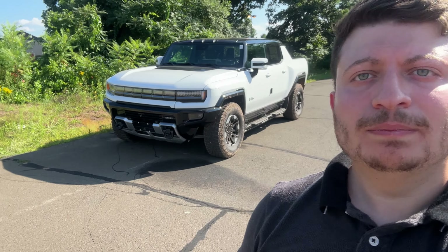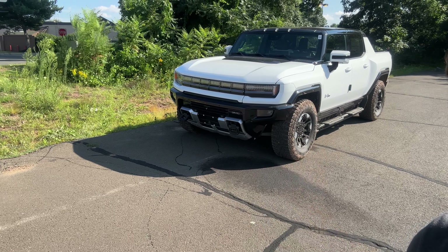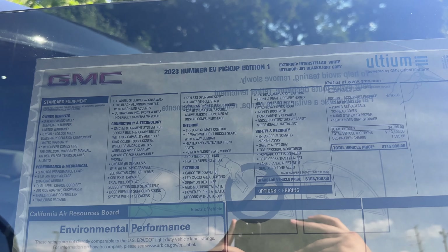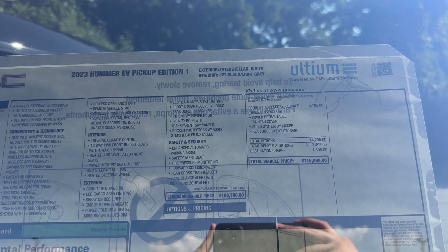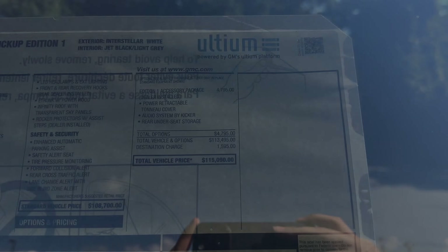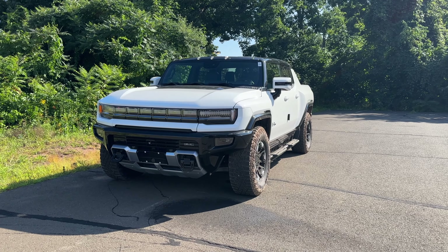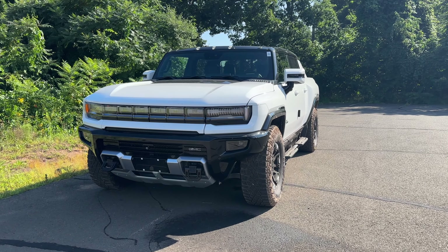Hello guys and welcome back to another video. Today I'm going to be reviewing the 2023 Hummer EV pickup. Behind me is the First Edition, and it only comes in white. Here is the MSRP sticker — if you're interested in the standard features and options, pause the video. The price with destination is $115,000. The color is called Interstellar White and it is only available on the First Edition.